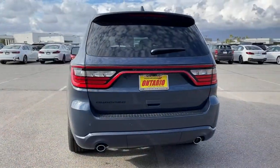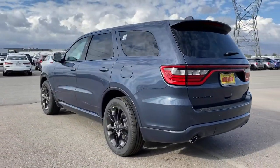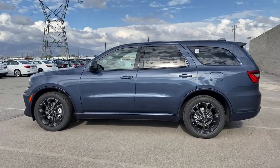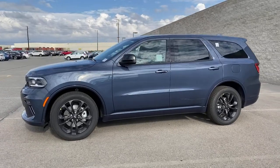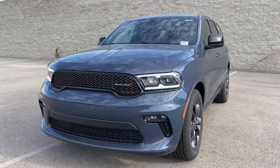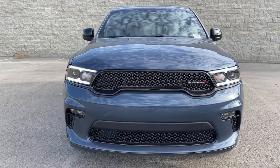These are just some of the great options this vehicle comes with: keyless entry, backup camera, keyless start, fog lamps, heated mirrors, satellite radio, Bluetooth connection, electronic stability control, aluminum wheels, and rear AC.